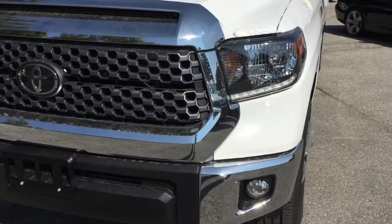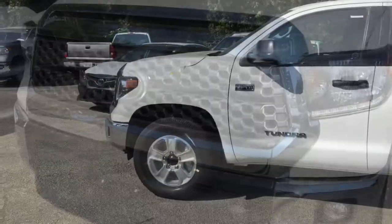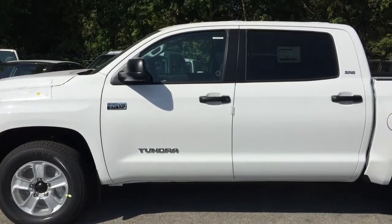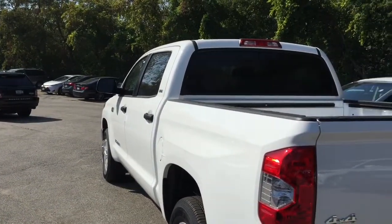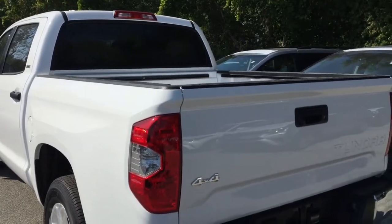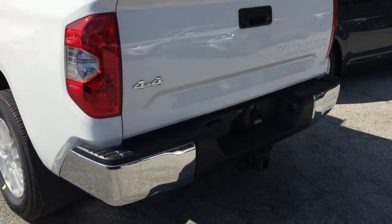You can also choose the TRD Off-Road package to add power tilt and slide moonroof, 18-inch alloys, 7-inch display audio with navigation, front and rear Bilstein shock absorbers, power sliding rear window, TRD decals, clearance and backup sensors, vehicle anti-theft, fuel tank protector, auto-dimming rear view mirror with digital compass, garage door opener, LED headlamps and fog lamps, and TRD shift knob.